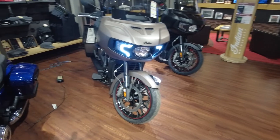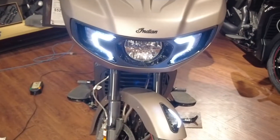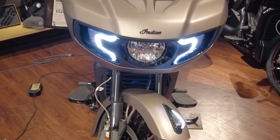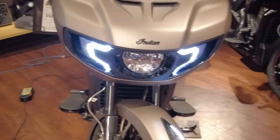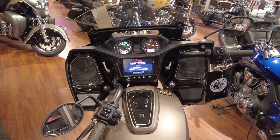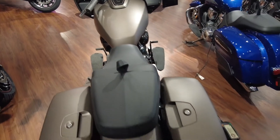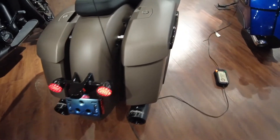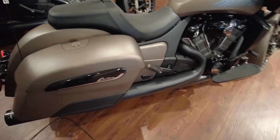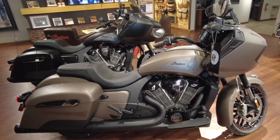I dreamed to have this particular vehicle here. Check out this large LCD touchscreen — I believe it's the largest touchscreen on a motorcycle on the market today. Leave me a comment down below if you dream to have this vehicle. They call this color a bronze smoke matte color.